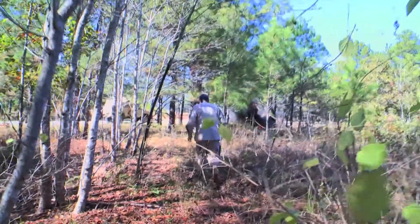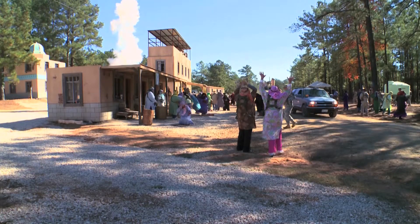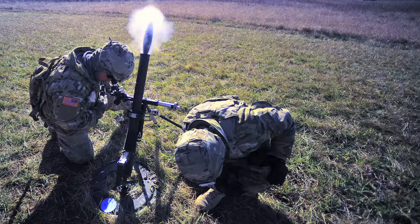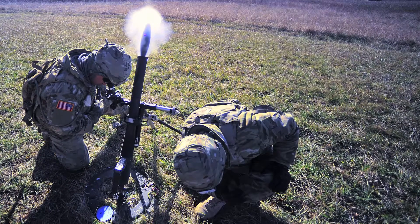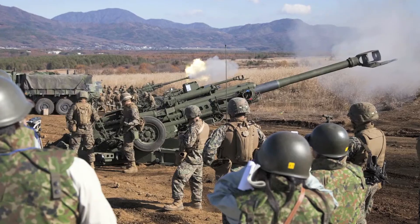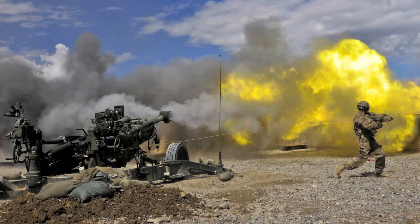In the real world, they're going to have a lot of other threats that presently are not being replicated on the training battlefield. Something like a mortar, a Javelin, a TOW, the new XM25 weapon system, a grenade launcher — anything ranging from 60mm to 155mm projectiles.